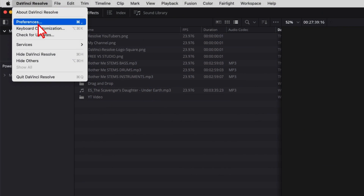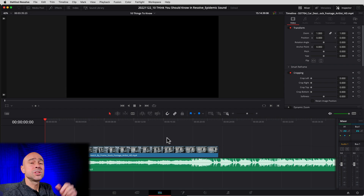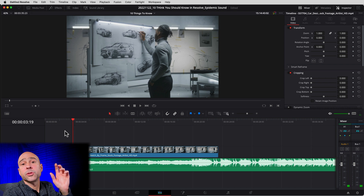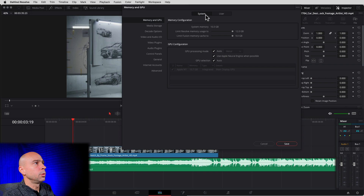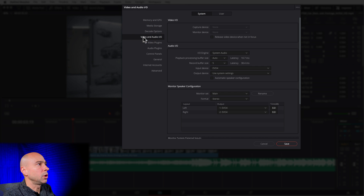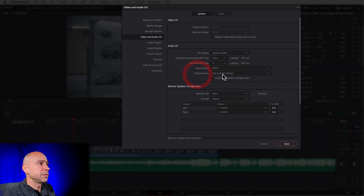Sometimes when you're working in Resolve, the audio just stops working. Here's the number one fix: come up to the DaVinci Resolve menu, go to Preferences, then System at the top, then Video and Audio I/O. Right here under Output Device, make sure that this is set to your output device. Also make sure before you even get into Resolve that your output device is selected properly on your computer.